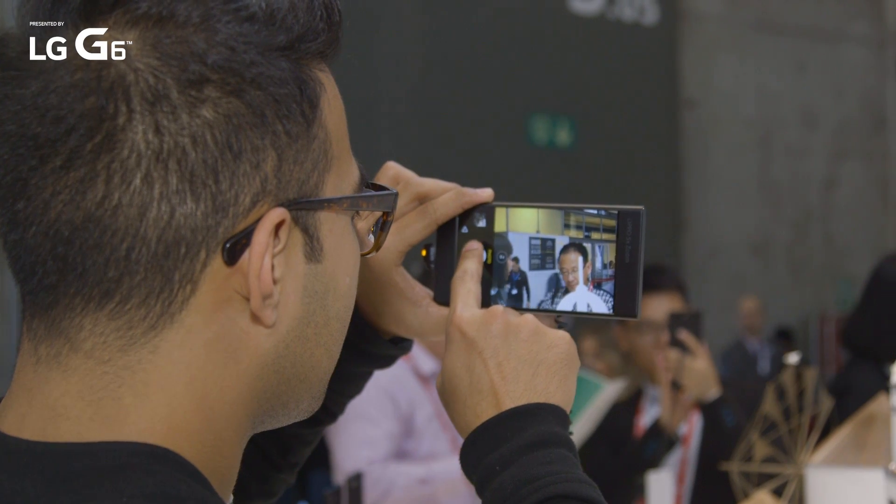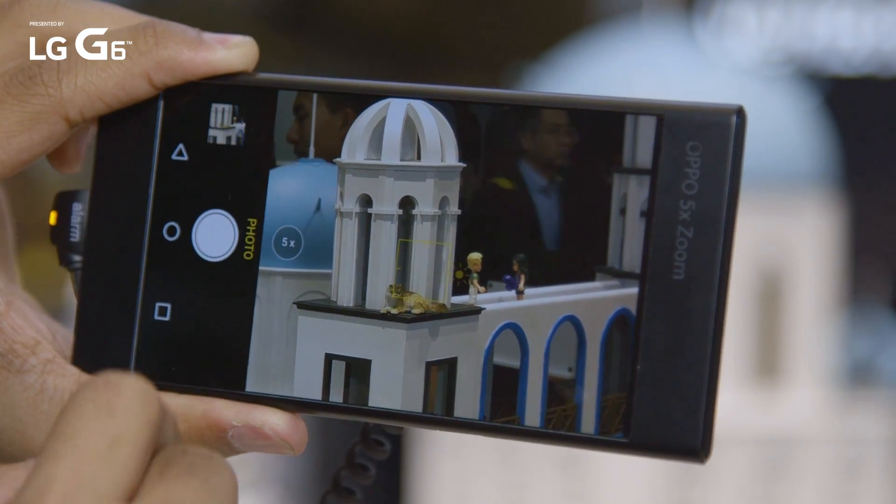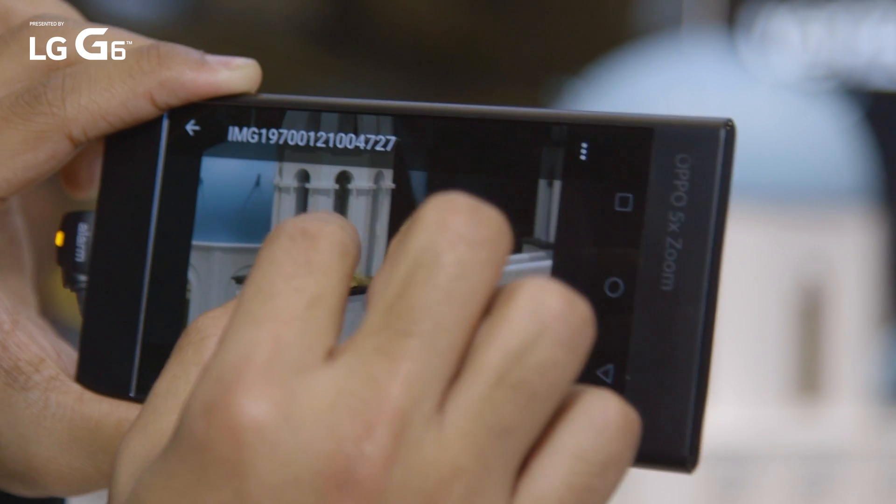It'll go up to 10x without a huge loss in quality. There is some diminished edges, you will see some blur, you will see some grain — but really not too bad. But if you're at that 5x sweet spot, it's actually kind of stunning.